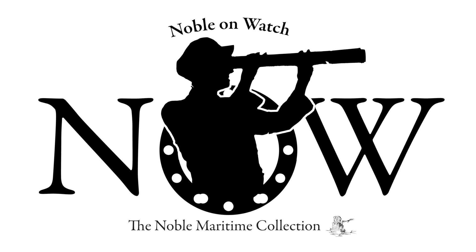Hi, my name is Pat Salmon. I'm a Staten Island historian and author, and I'm pleased to be here at the Noble Maritime Collection today to talk about the history of the Staten Island Ferry.